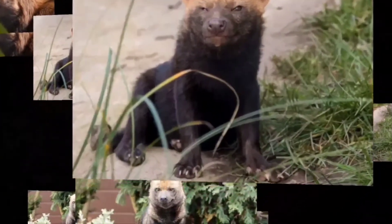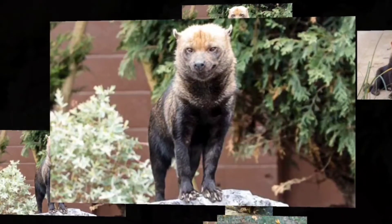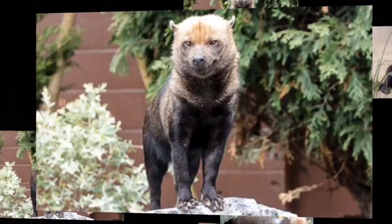The bush dog is a unique canine and despite it having an extensive range, it's very rare in most areas except for Suriname, Guyana, and Peru. And ironically, it was first identified by Western science from fossils in Brazilian caves and was believed to be extinct.